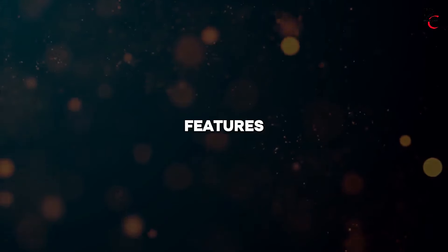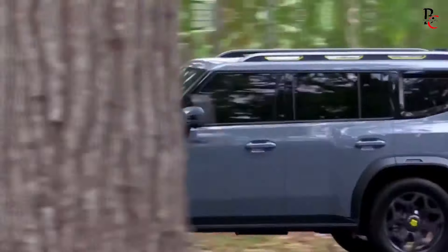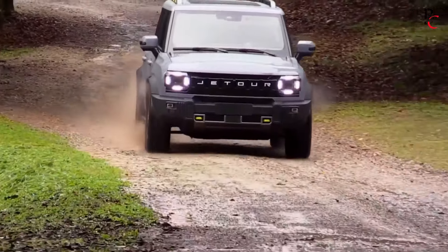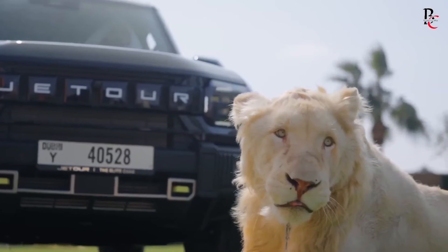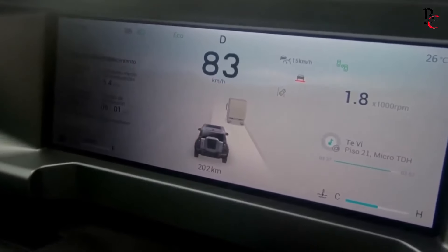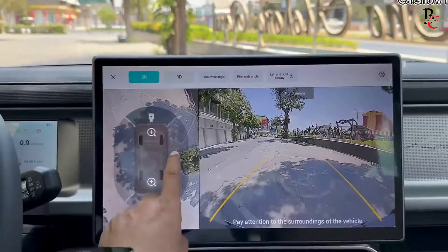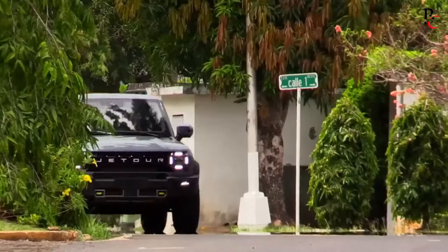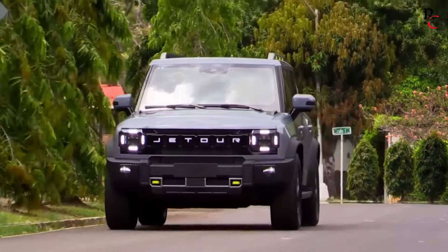Jetour has packed the T2 with a plethora of advanced features designed to enhance the driving experience. Safety is a top priority, and the T2 includes a comprehensive suite of driver assistance technologies. Standard features across all trims include adaptive cruise control, lane departure warning, blind spot monitoring, and automatic emergency braking. These features work in concert to provide a safer driving environment, reducing the likelihood of accidents.